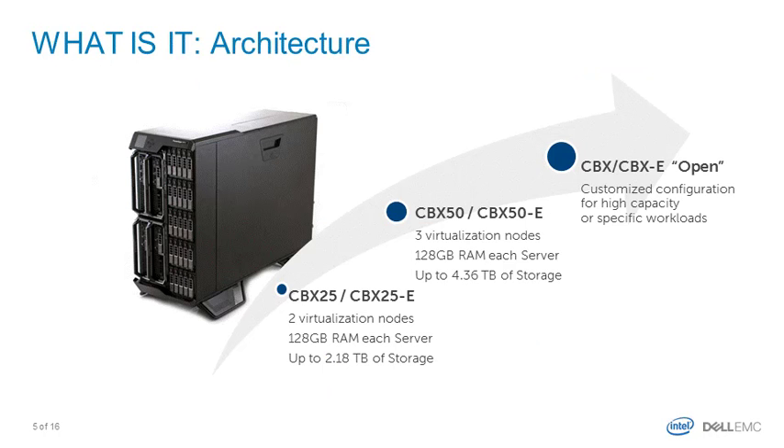Let's understand which packages Dell EMC provides. We offer an entry-level package — a box for up to 25 VMs, with the average VM having two virtual CPUs and 4GB of RAM. This is the Cloud in a Box CBX25 appliance. If you need more capacity, you're not going to pay twice for the management stack — you just add Cloud in a Box Extenders, or CBXE, which you can buy as a disaster recovery target or as a capacity extension.